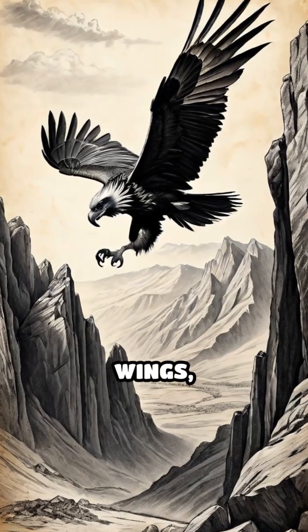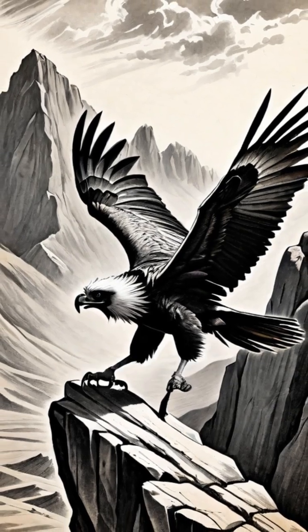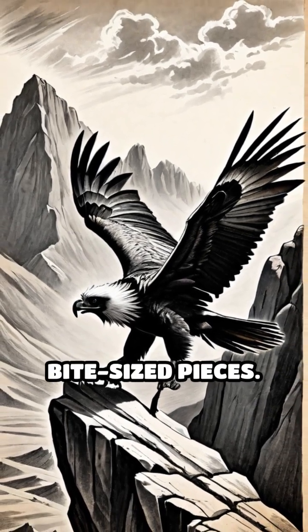Using its powerful wings, it then flies to dizzying heights and drops the bones onto sharp rocks below, shattering them into smaller, bite-sized pieces.